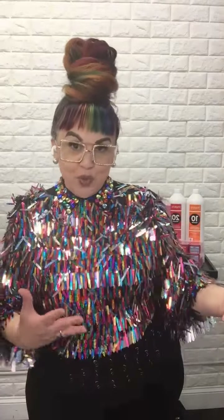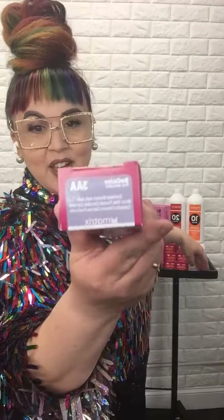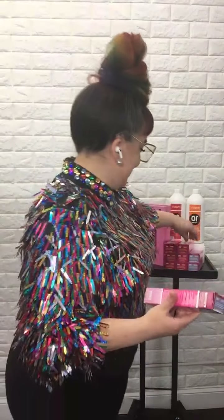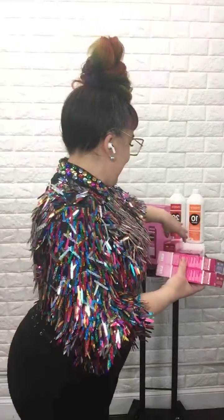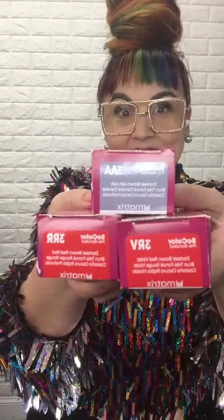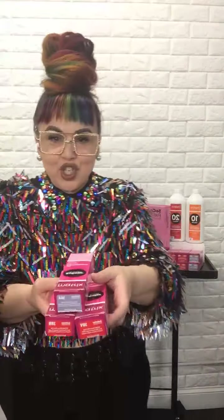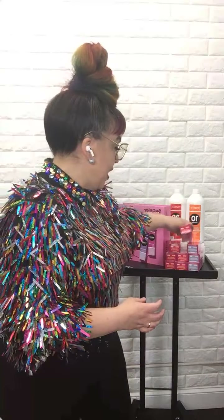The Triple Blend is three new shades — shades that we already have in our portfolio, but they're going to live and exist at the darkest level three. We have our 3AA (double ash), our 3RR (red red), and our 3RV (red violet). These are part of our newest launch added to SoColor.